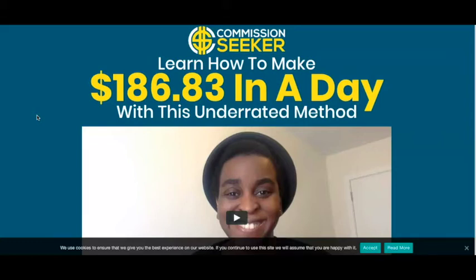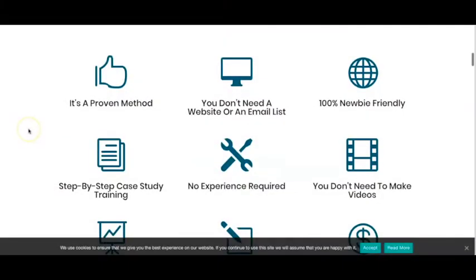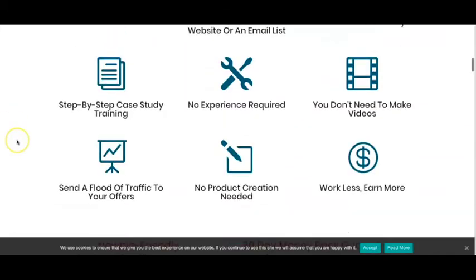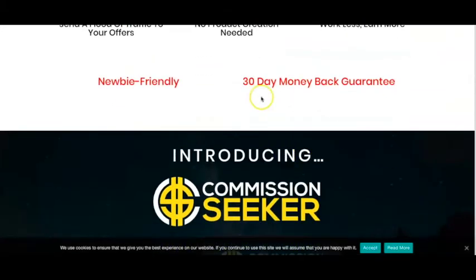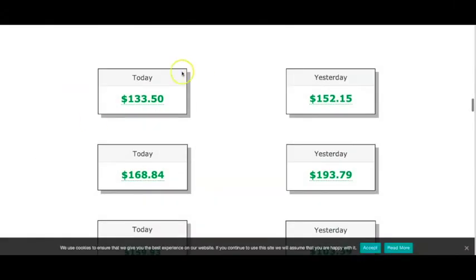This is the sales page. The method she shares is one that's worked for herself, so it's a proven method. She shows that you don't need a website or an email list to make this work — it is 100% newbie friendly. She gives you a step-by-step case study so you can follow everything she does. You don't need any experience, you don't even need to make any videos, and you get a ton of traffic to your offers without creating any product. She also offers a 30-day money-back guarantee.